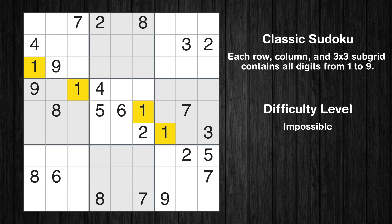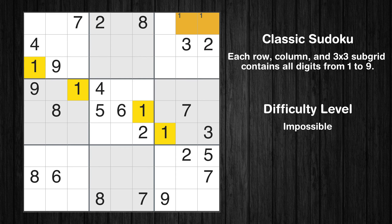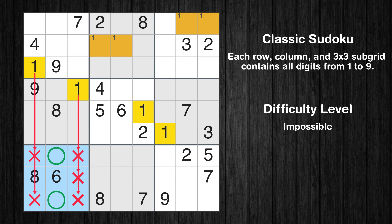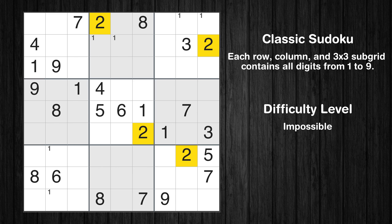Let's move to number 1. Only two positions left in the third box where value 1 can be placed. Only two positions left in the second box where value 1 can be placed. Only two positions left in the seventh box where value 1 can be placed. No other boxes have just two candidate cells available for value 1.